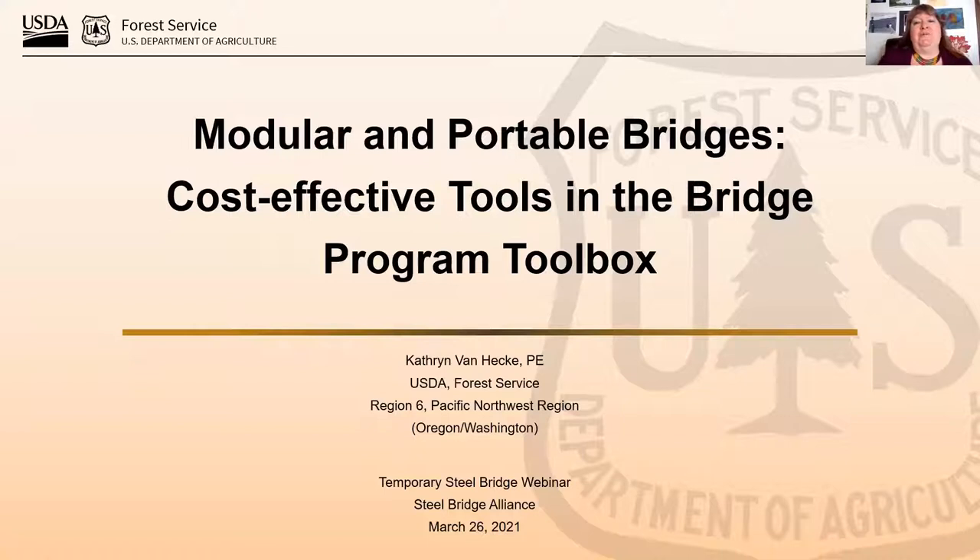Our entire bridge program in Oregon and Washington has about 1,500 road bridges and about 1,200 trail bridges. I've entitled my presentation 'Modular and Portable Bridges: Cost-Effective Tools in the Bridge Program Toolbox.' I should add, they're not just cost-effective — they're an absolutely required tool in our toolbox at this point in time.